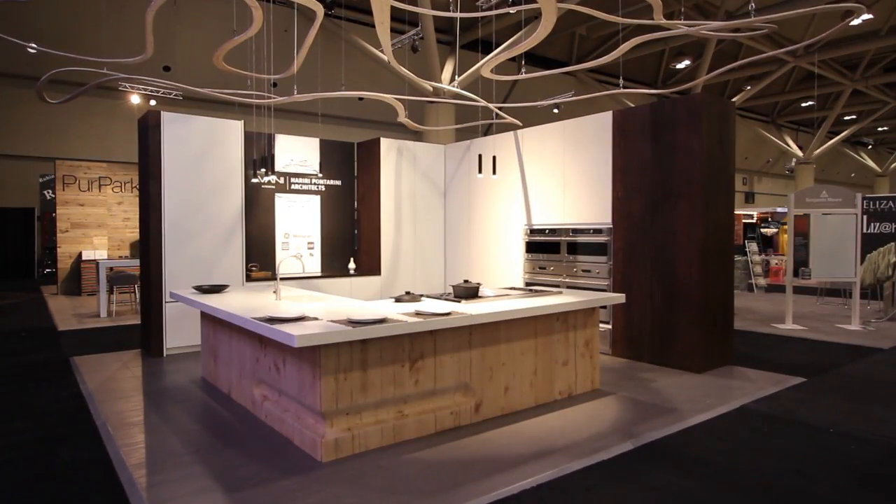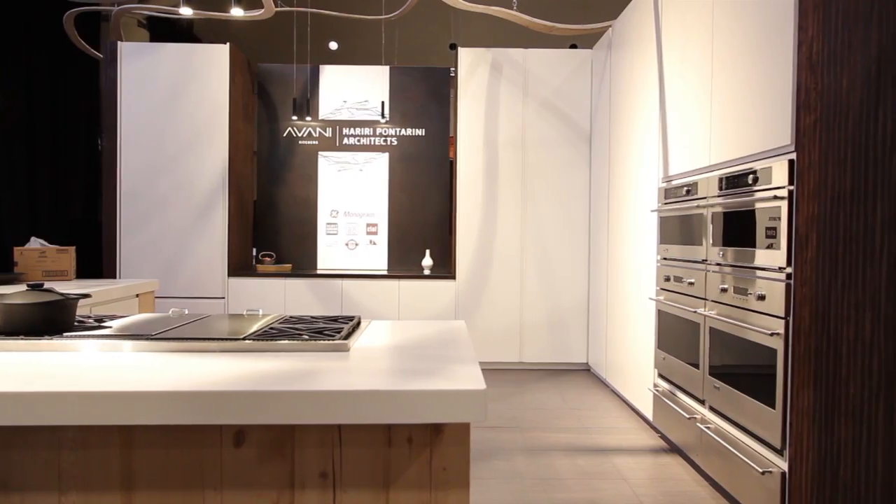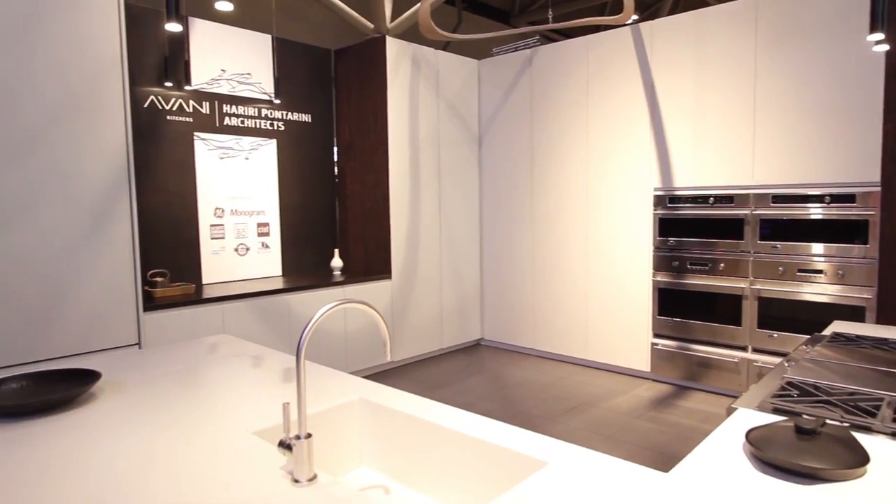With regard to the cabinetry, the finish is very important to CMAQ, and so we developed a super matte white finish which was a very fine complement to the sanded matte Corian top that he favors.